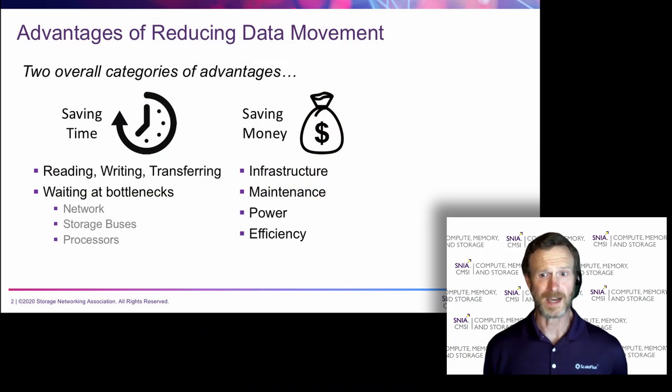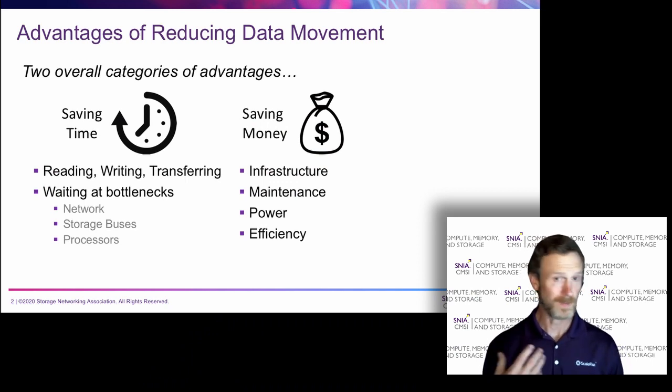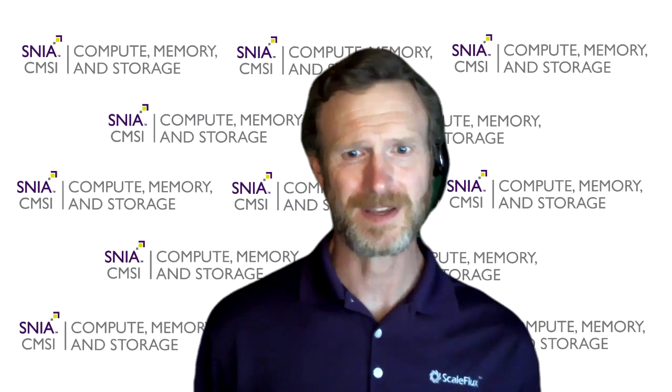On the money side, supporting the infrastructure to handle all of this massive data movement gets to be quite expensive, requires consistent investment, and creates a lot of challenges for all of those managing the data center. So reducing data movement might be able to reduce your costs on infrastructure and make it easier for your IT departments and data center architects.